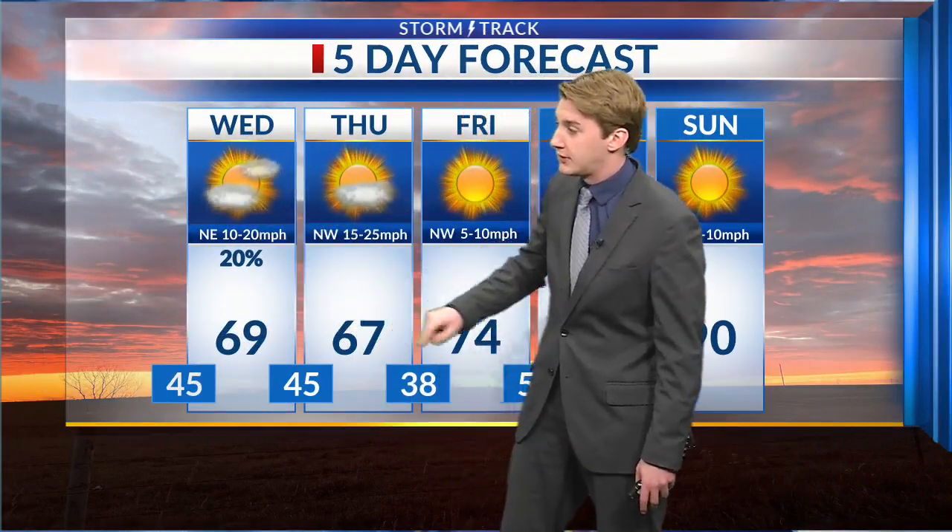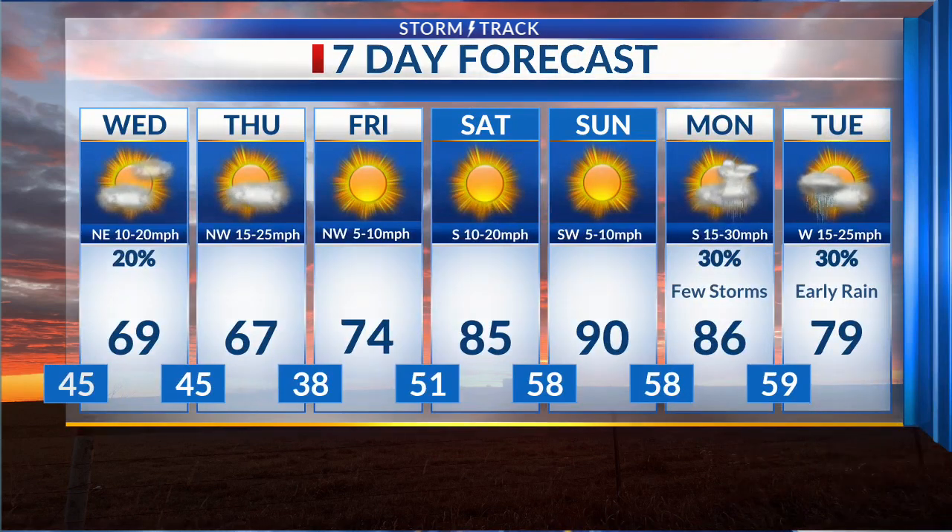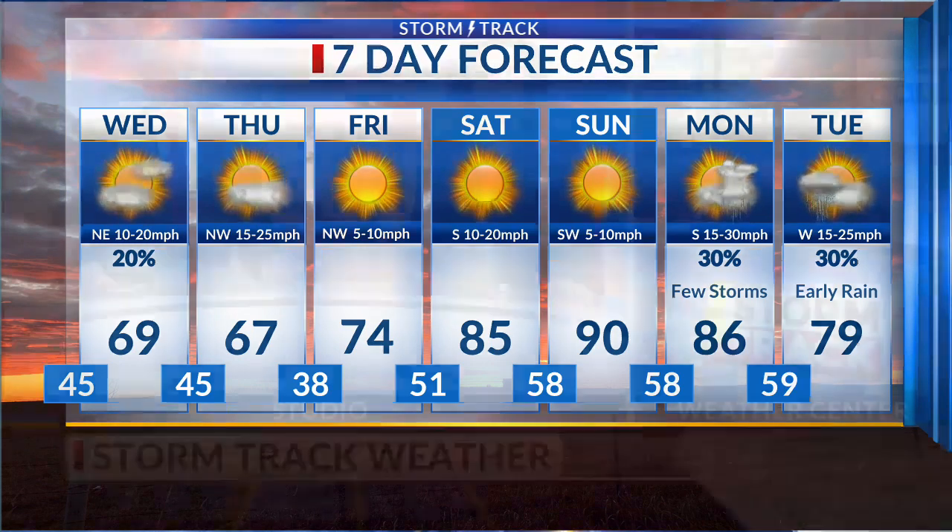Your 7-day forecast: a high tomorrow of 69 degrees, winds out of the northeast 10 to 20 miles per hour. 69 on Thursday — after that rain chance tonight and tomorrow, we quiet down but get windy on Thursday. Then we settle into a very warm pattern: 74 on Friday, 85 on Saturday, getting to 90 degrees on Sunday. It'll be the first time we've hit 90 this year. Last year it took us until May to hit that 90 degree mark.